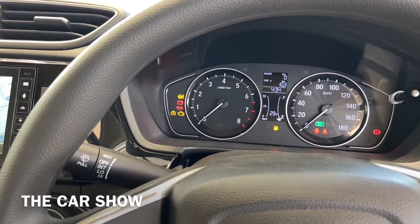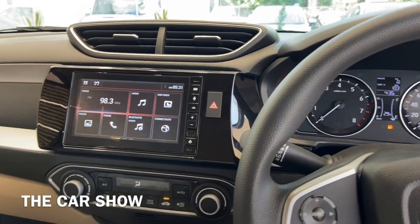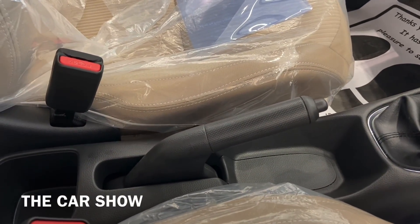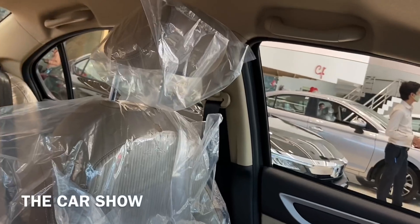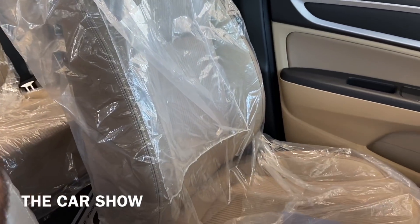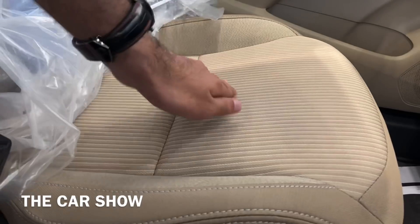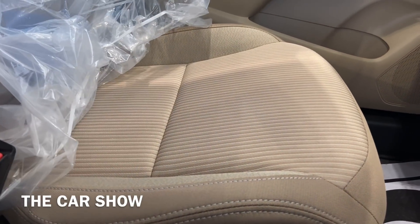A gear change indicator is available in the automatic variant. Behind the gearbox you find the handbrake, and behind that a bottle holder. The central armrest is available as an accessory. The seats have adjustable headrests and are comfortable, offered in beige fabric across all Amaze variants.